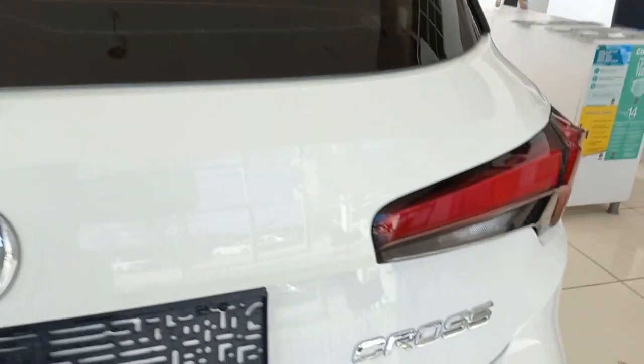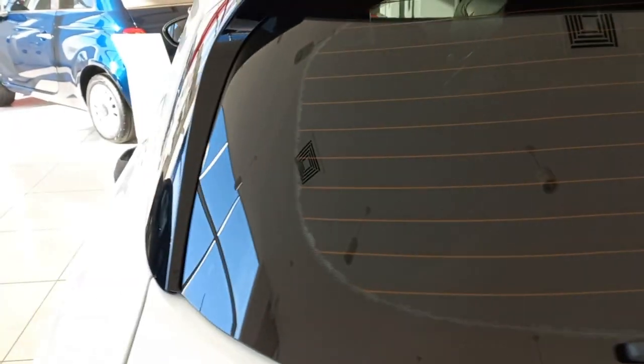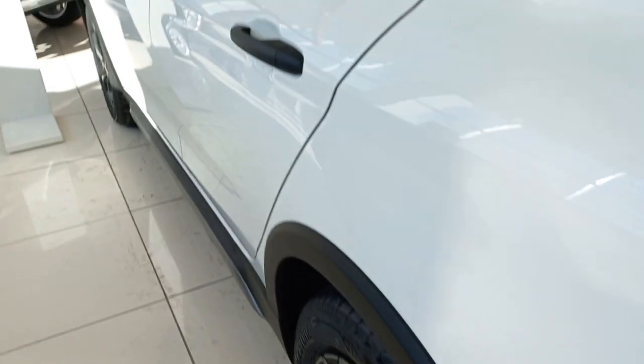Buongiorno friends, welcome to the visual review of Fiat Egea Cross 2023.